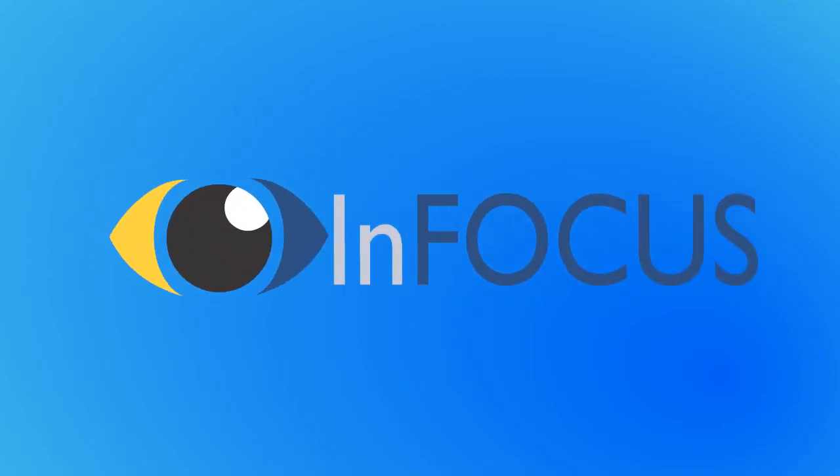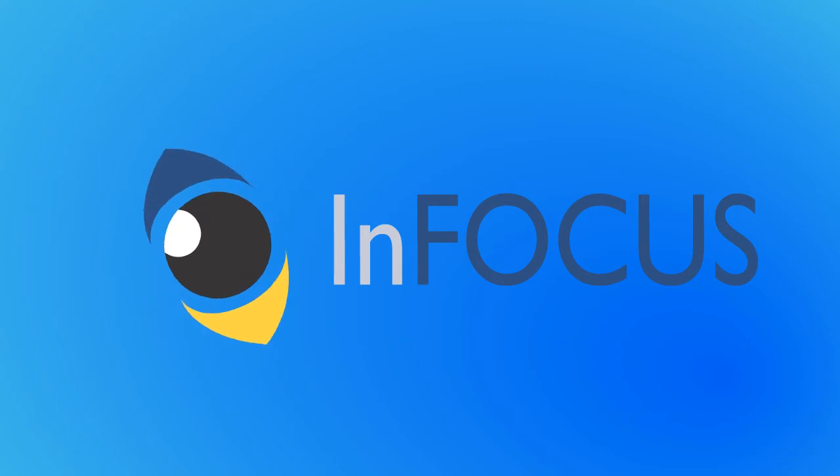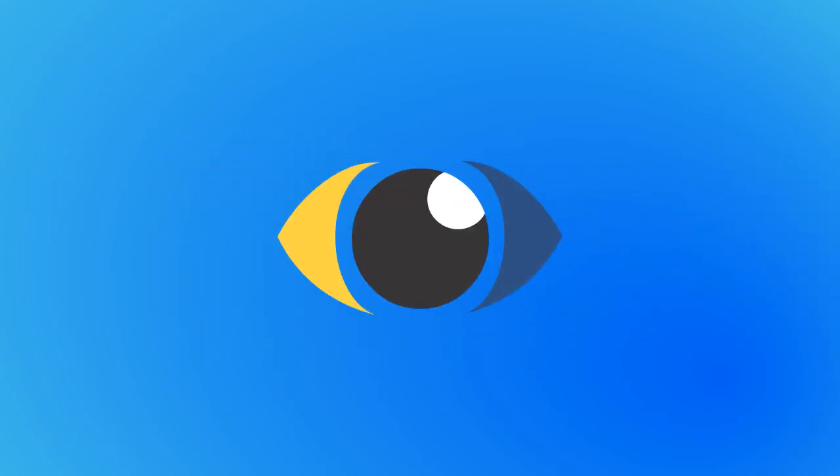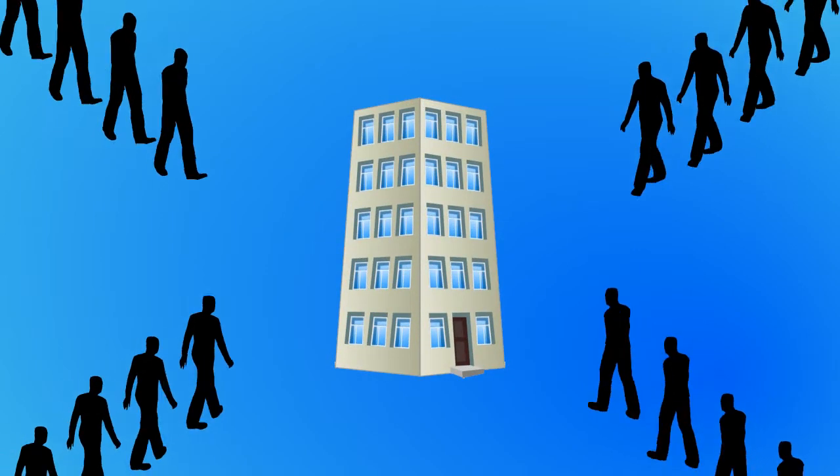InFocus. Focus on your patients, we'll focus on your marketing. You may be wondering, what is InFocus? And what can it do to help drive patients to my facility?